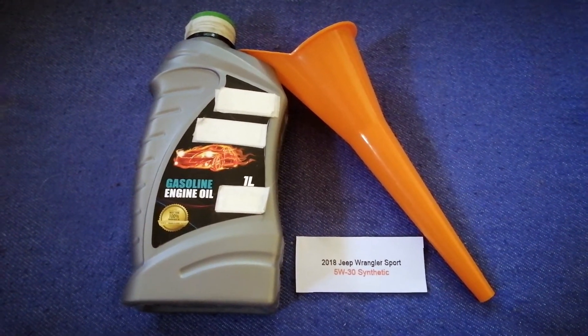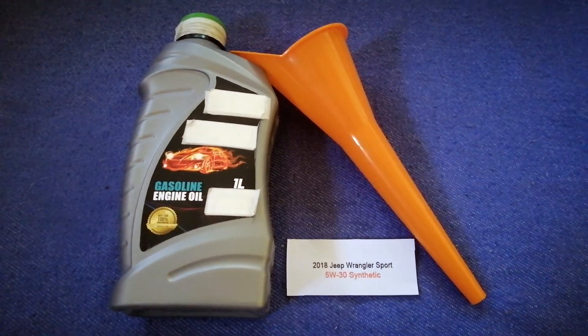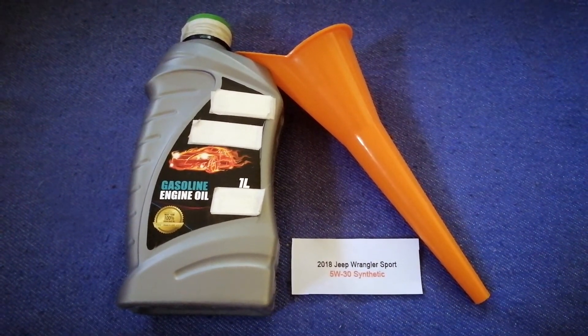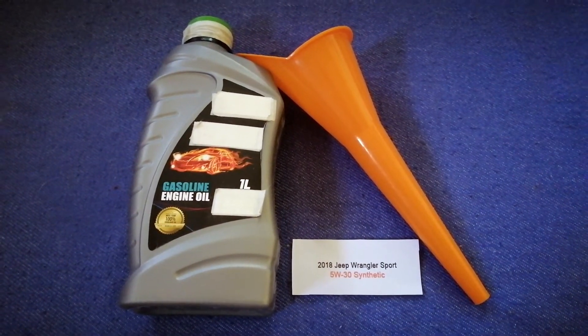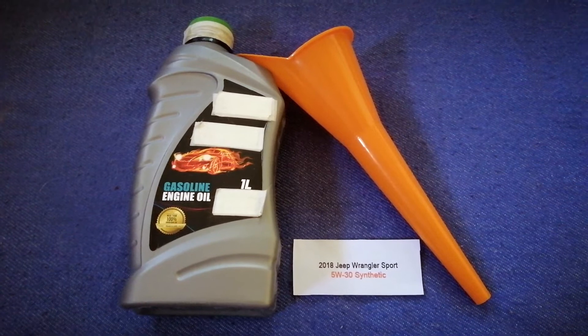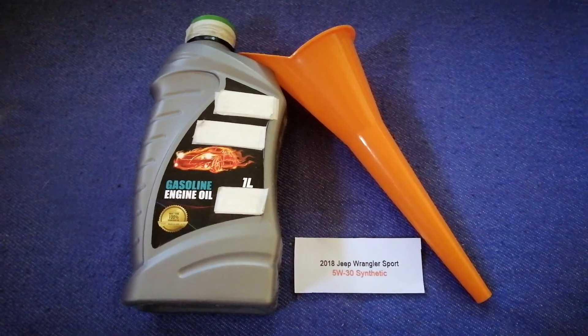So once again, the oil type for the 2018 Jeep Wrangler Sport is 5W-30 synthetic. And if your 2018 Jeep Wrangler Sport uses a different type of oil, or if you know a cheaper place to buy oil, make sure to leave a comment and let the rest of us know.